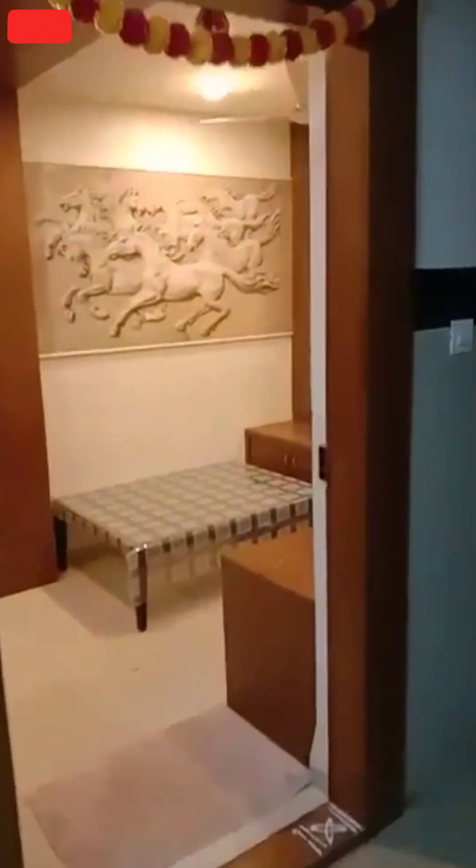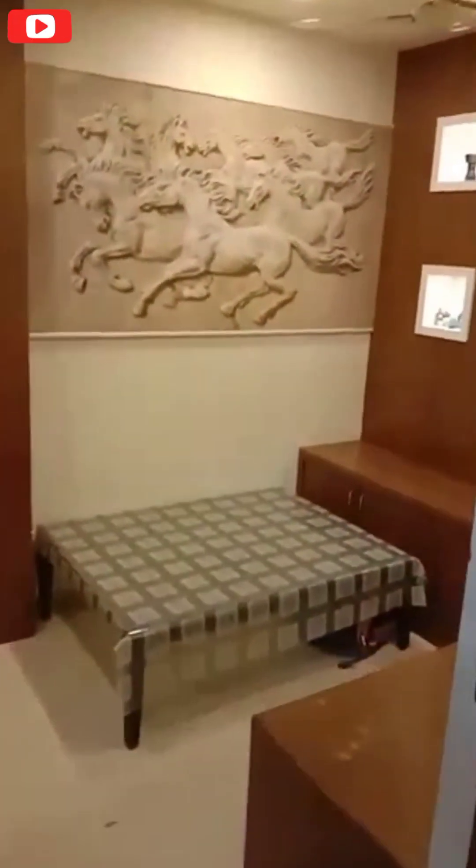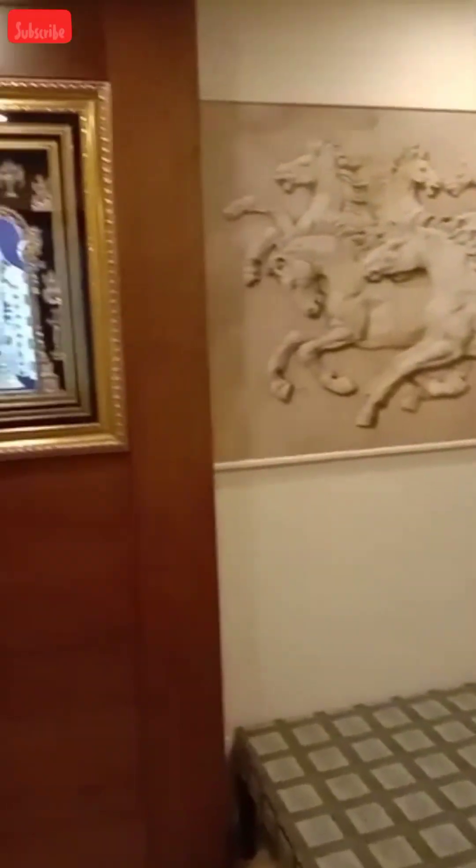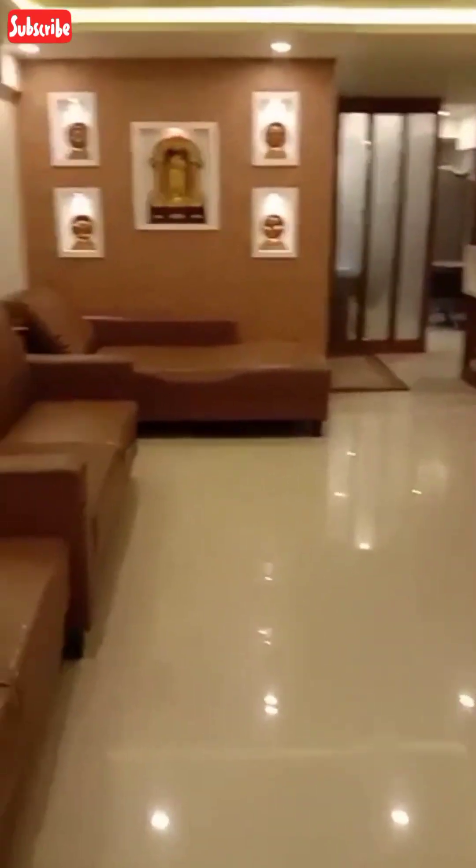So finally guys, you can also see the apartment. Every house was in this apartment. If you have any questions and you are interested in the apartment, please comment on YouTube and you will be happy.